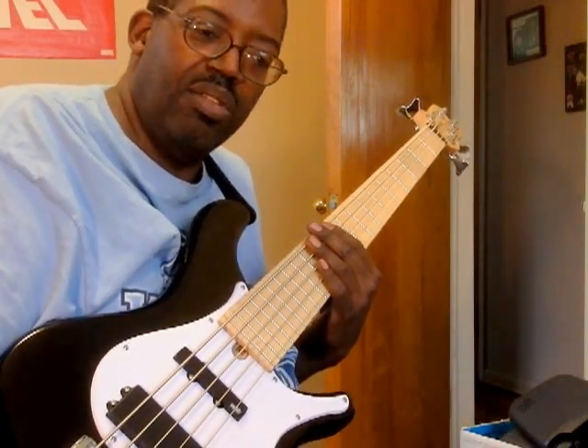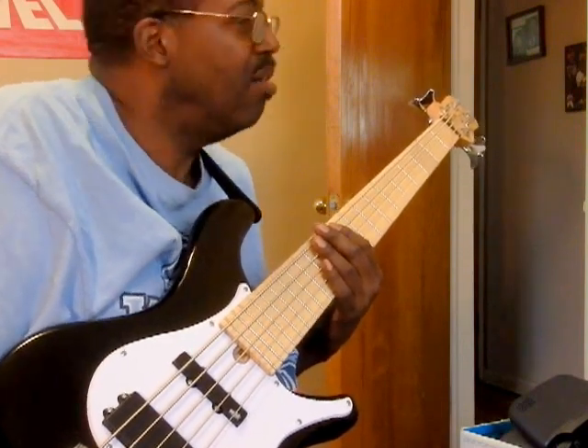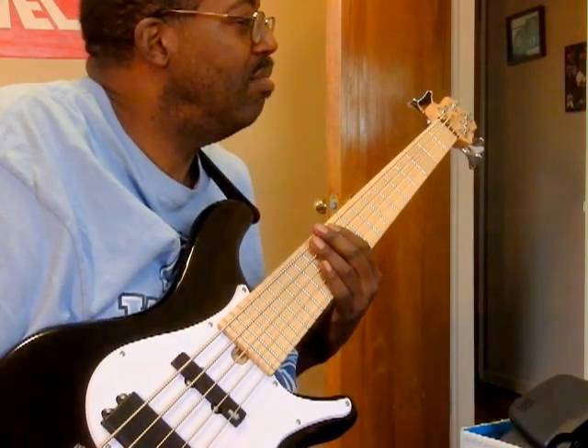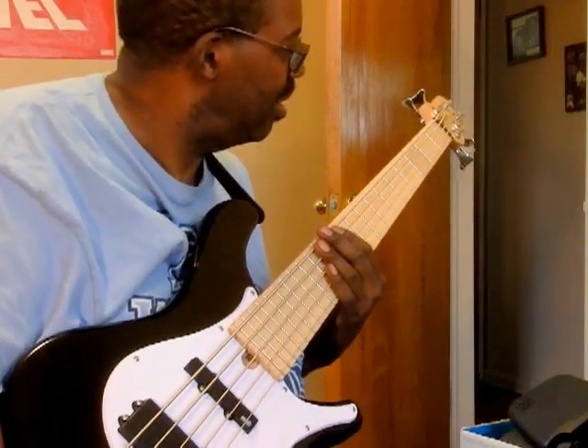I've been told about very high praise about this bass on the internet. The opinion is very high. And it's nice — I don't know if I can give it a real high rating, but it's nice.